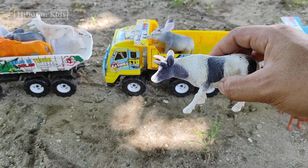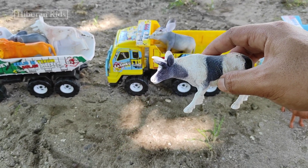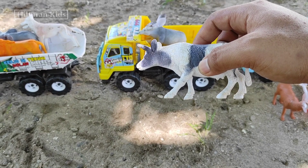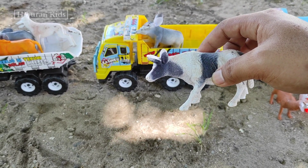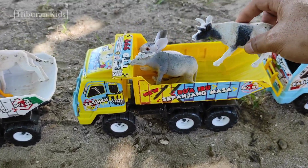Untuk selanjutnya, kita menemukan hewan mainan sapi teman-teman. Wih keren banget ya! Lihat, warna sapinya warna hitam teman-teman. Dan sapi ini sapi perah teman-teman, lihat wih keren banget! Oke, langsung saja kita simpan ke truk oleng teman-teman, kita simpan di sini.